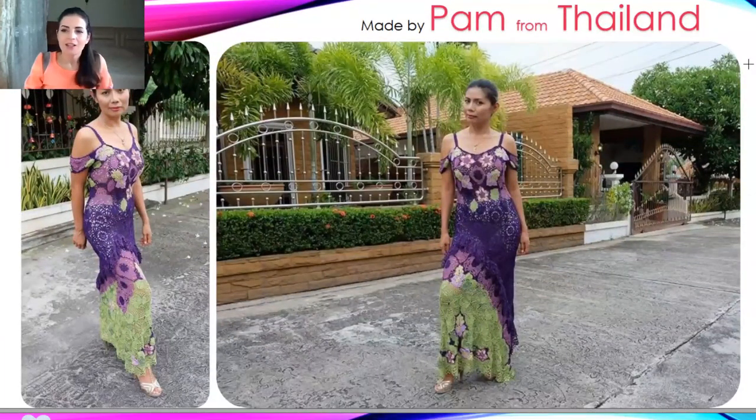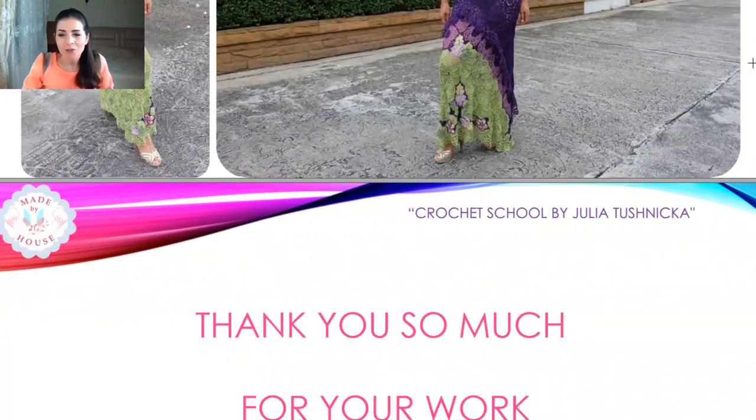Another special result: Pam from Thailand made this dress and took photos on her friend — a fantastic, incredible result. I'm really happy to see such beautiful projects. Thank you so much, Pam, for this work!